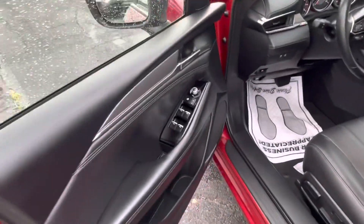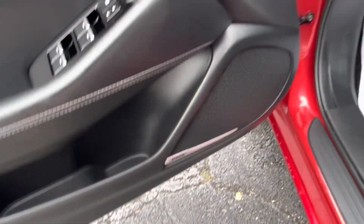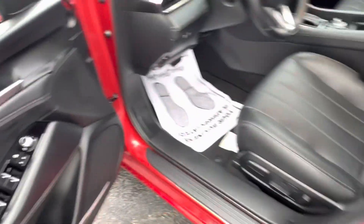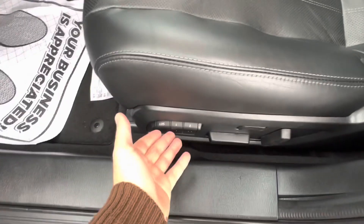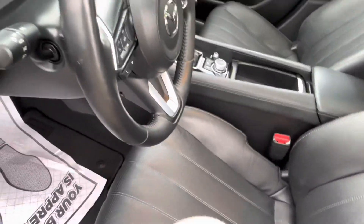Hopping into the interior, we see that we have an all-black interior. The vehicle includes the upgraded Bose audio system, which gives you 12 instead of 8 speakers. Looking at the bottom, we see seat memorization for our fully electronically controlled heated and ventilated front row seats, which feature a perforated leather design going down the middle.